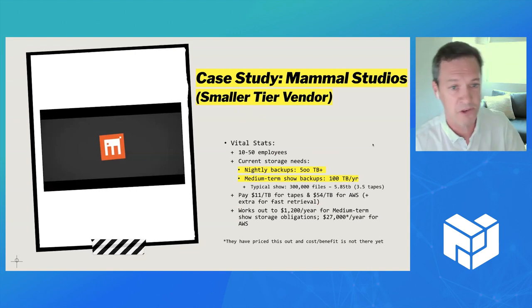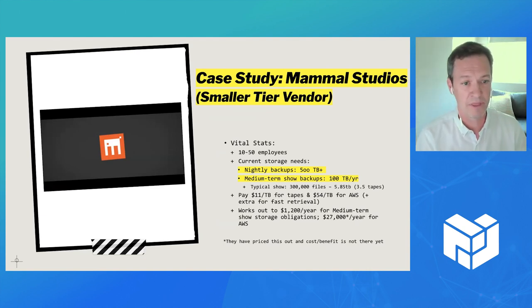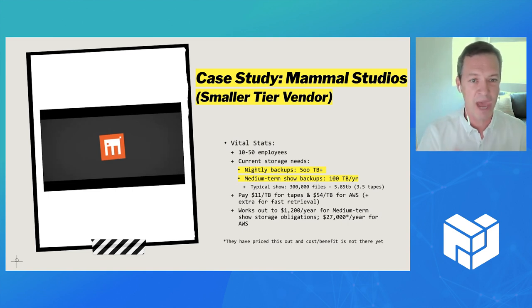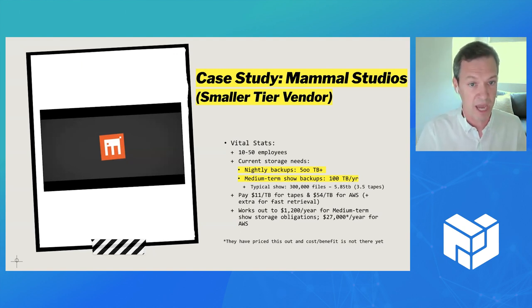I tried to pilot something with a company called Mammal Studios. Mammal does a lot of work with Marvel. They have about 25 employees right now. They just finished Moon Knight and they're working on Thor: Love and Thunder. Every night they need to back up 500 terabytes of data. They also back up their shows on a per-show basis, which takes up about six terabytes. They were very interested in running a pilot to see if this could help them, because they've priced out AWS — it's about $27,000 a year to cover their nightly backups, and that doesn't include retrieval fees on top of that. So they were very keen to see if this would be a good solution.